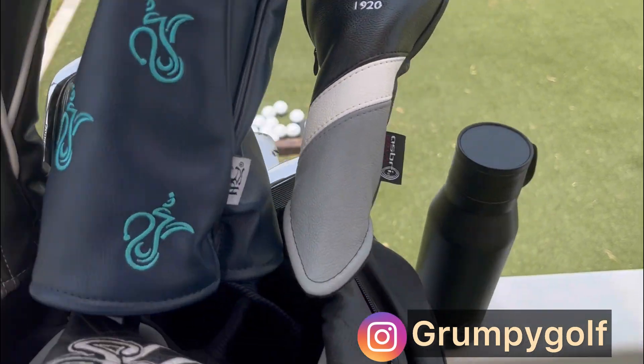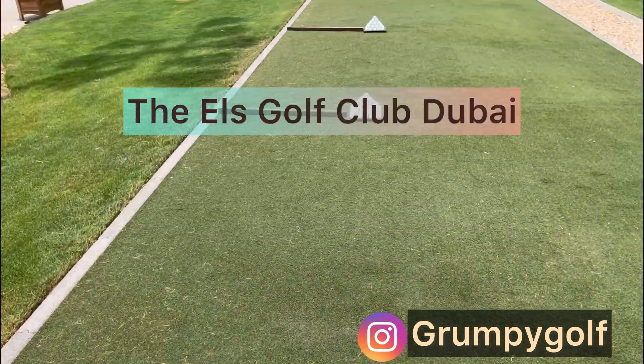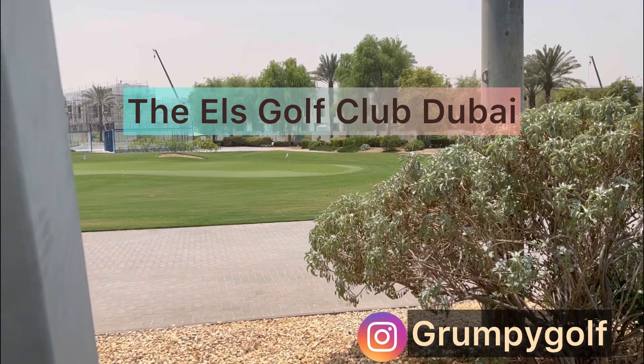This is the practice area at the Elts Club in Dubai — it's absolutely fantastic. The facilities are superb. This is the driving range, with a nice stack of golf balls. The staff were really helpful.